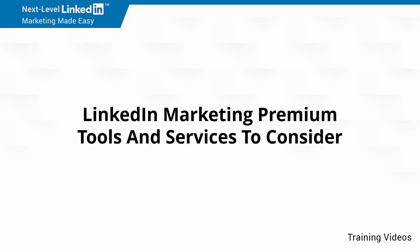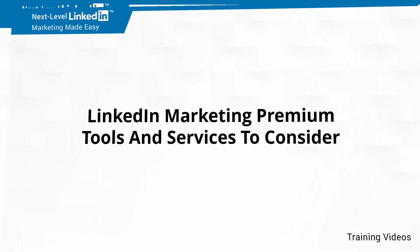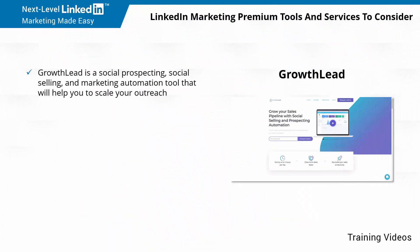LinkedIn Marketing Premium Tools and Services to Consider. GrowthLead is a social prospecting, social selling, and marketing automation tool that will help you to scale your outreach.